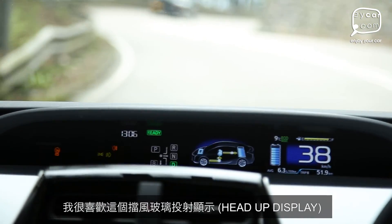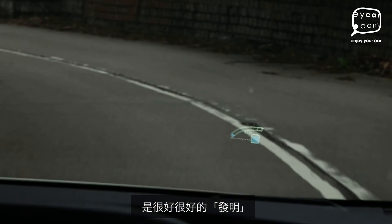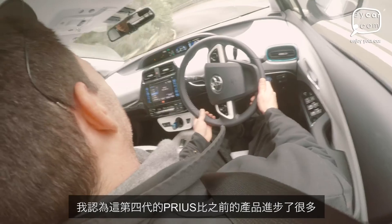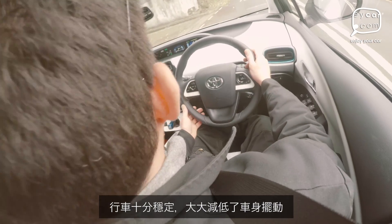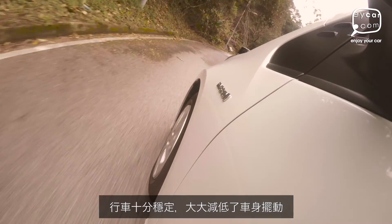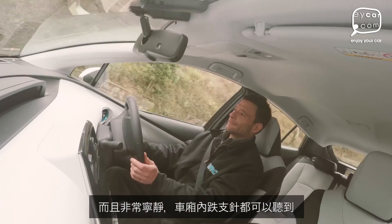What I do like is the heads-up display on the wind speed — I think that's a very, very good invention. I think this fourth generation Prius, they've sorted out a lot — the other Priuses had a bit of roll in the body, it's been pretty firm, it's nice, very quiet, you can hear a pin drop.